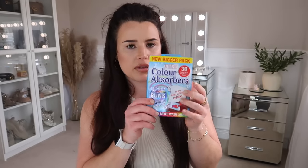I picked up a pack of the Ultra Colour Absorbers — I think it was about £2.50 to £3. I like to use these in a wash when I'm doing a multicolour wash. I don't buy the Dr. Beckmann ones because they're like £6 and they do exactly the same thing.